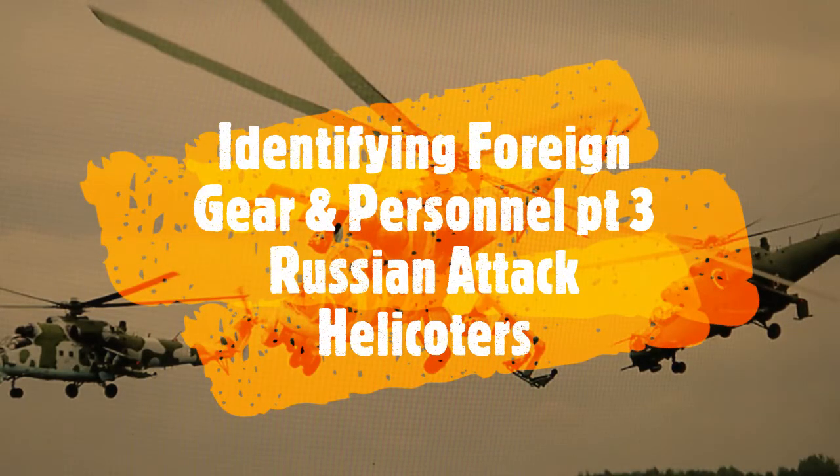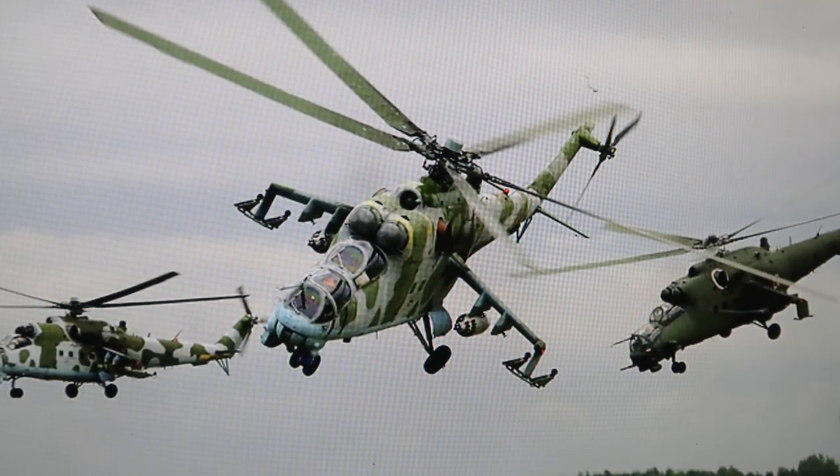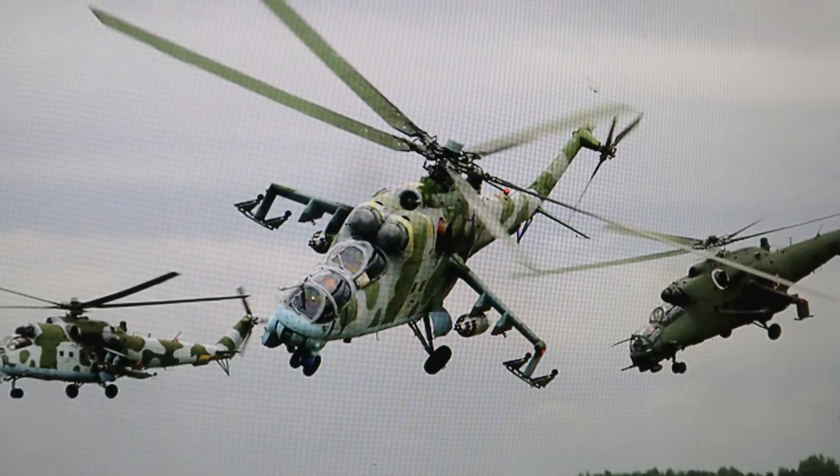Hello YouTube world, MacDaddy1911A1 here with the Shade Tree Survivalist. This will be identifying foreign weapons and gear and personnel. I'm pre-recording all these, but this part will be on ground attack and assault helicopters of the Russians as well as the Chinese — specifically Russia.